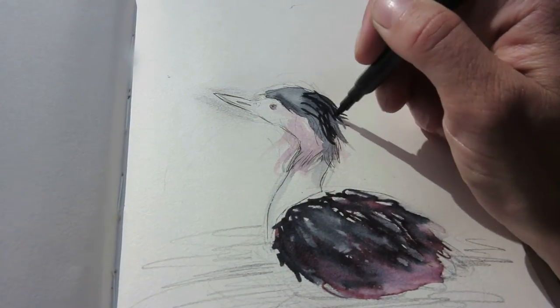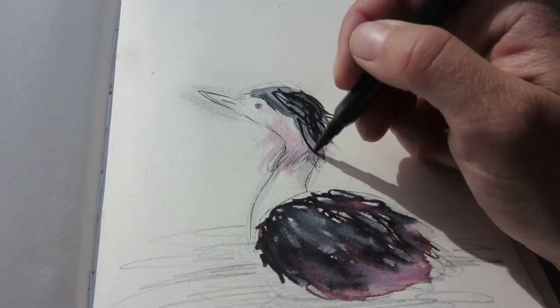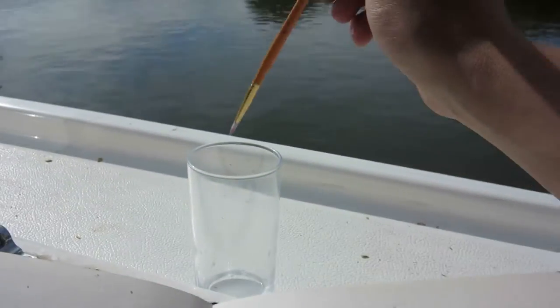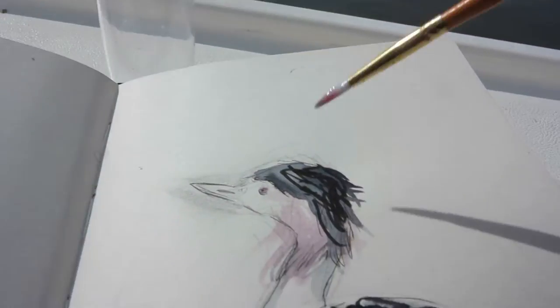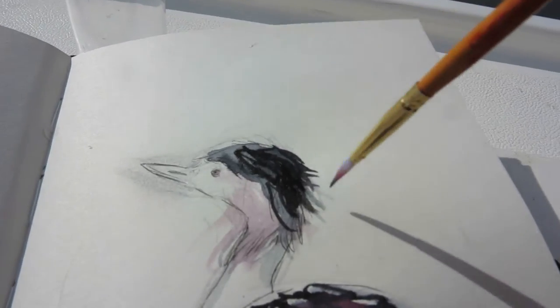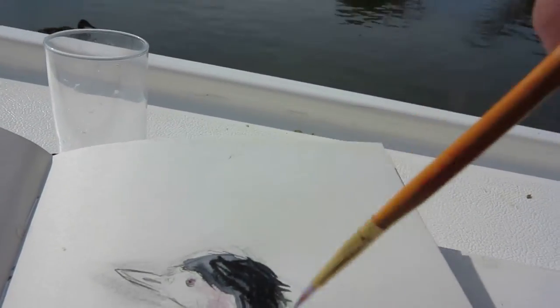Using the minimal materials I'd brought with me meant that the colours didn't quite come out as vivid as if I'd have brought proper paints and things. But I still had great fun playing with the texture and trying to capture the character of these beautiful birds.